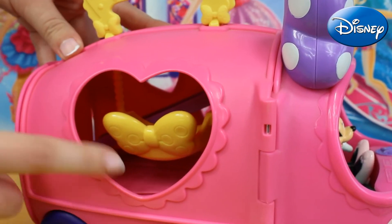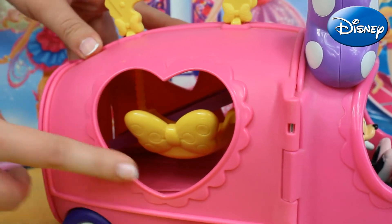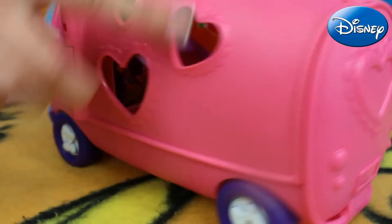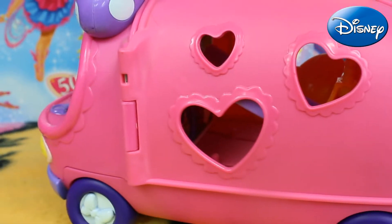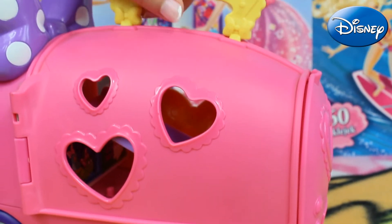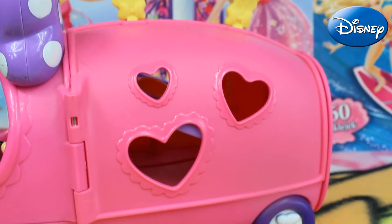Here we've got this huge purple ball with many white dots. The rest is all in pink color. Here we've got a lot of cutouts in the shapes of a heart so it can also work as a window, and the same on the other side. And here is this yellow handle with a special bond so thanks to that we can also lift it up.